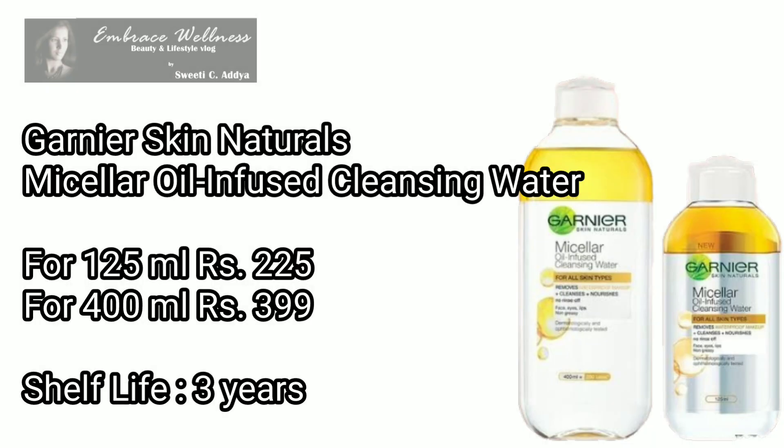Garnier Skin Naturals Micellar Oil Infused Cleansing Water comes in two size variants. For 125 ml, it is priced at Rs. 225, and for 400 ml, it is priced at Rs. 399. The shelf life of this product is three years.